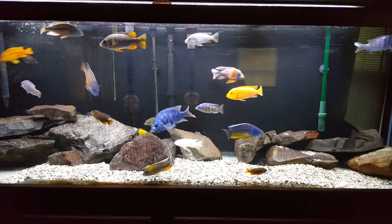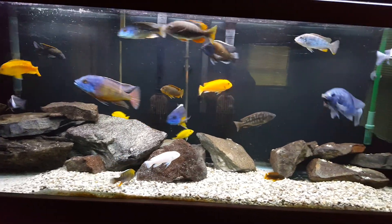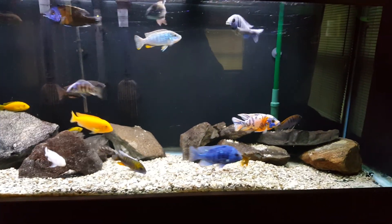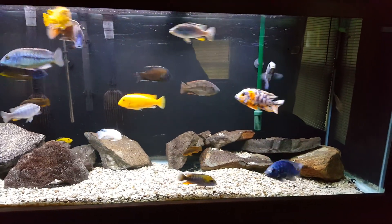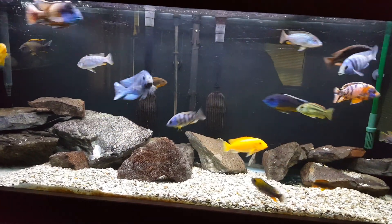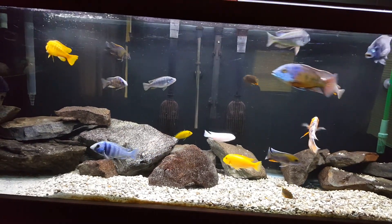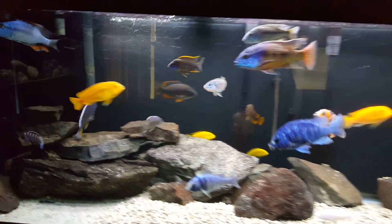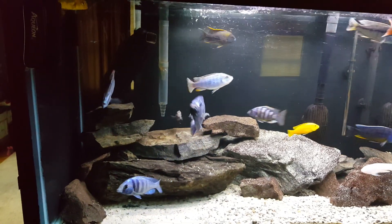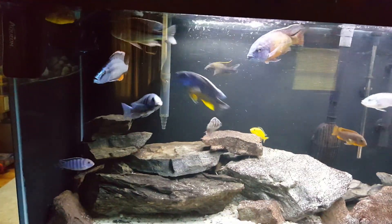I wanted to throw a video out there just to keep everybody up to date with what's going on with my tanks. This is obviously the Malawi tank. Looks really good right now, pretty clear — sorry about the glare, it's still light out. It's around 7 o'clock in Massachusetts. I wanted to see how the video quality was and it looks really good on my phone as I'm scanning across the screen. Hopefully it comes out really nice when I upload it.